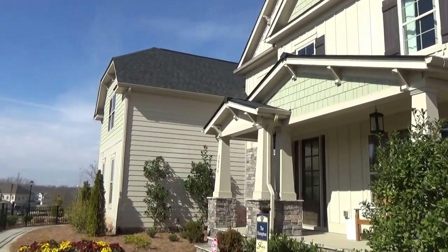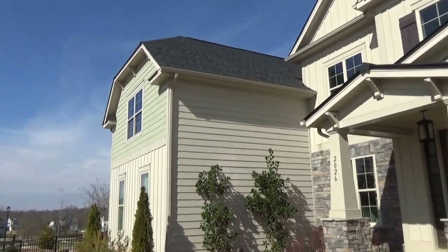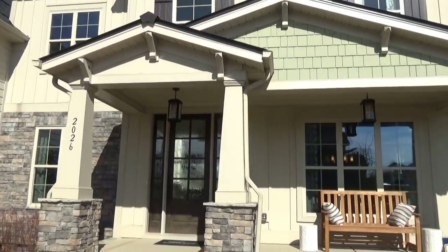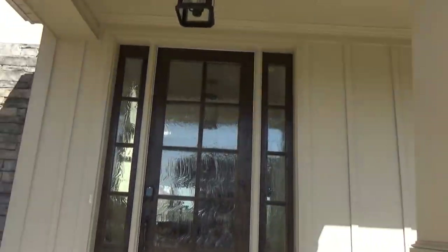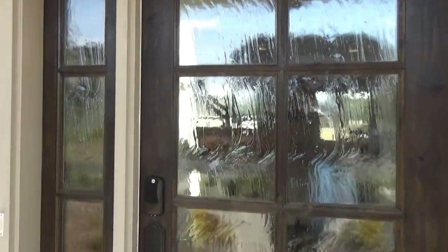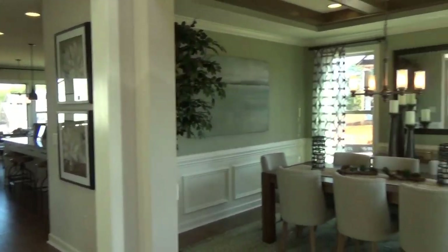Hey, this is Roger. I'm on location at Habersham. You see up there above the garage? There's an opportunity for a bonus room up there. This is the Hampton floor plan — really nice looking craftsman styling. With the models, they just make them really ultra nice and show you all your options, but this particular Hampton is available in several different configurations.